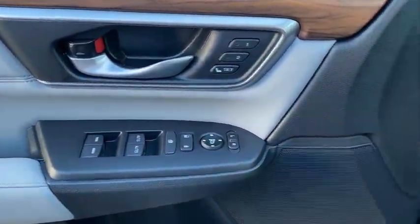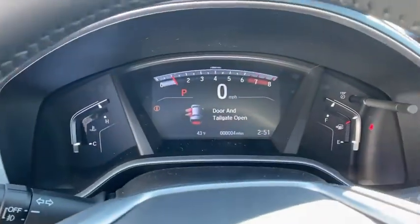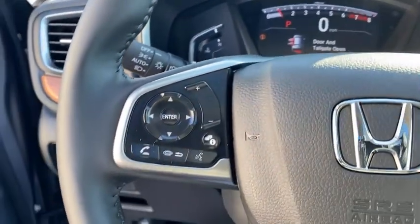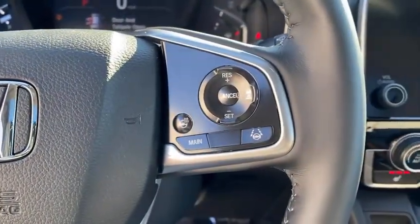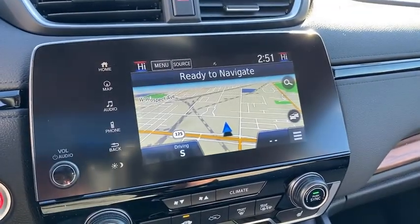Inside you'll find a navigation system, backup camera, heated steering wheel, keyless entry, adaptive cruise control, HD radio, satellite radio, auxiliary audio input, and keyless start. Wouldn't you look great in this vehicle?